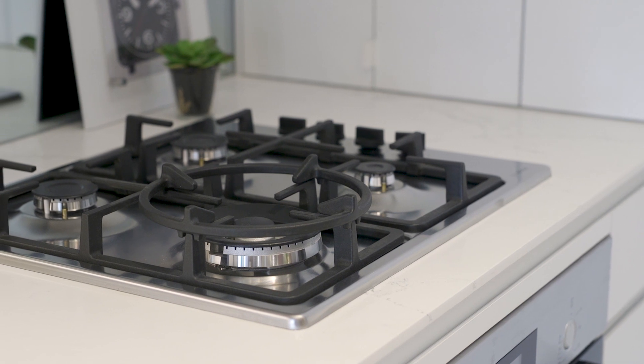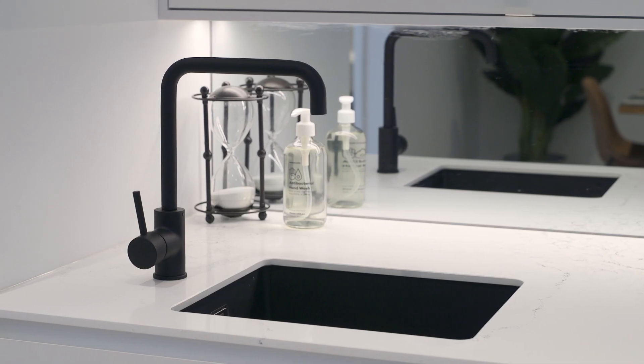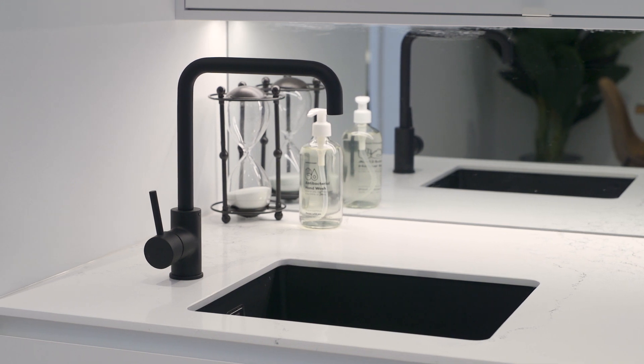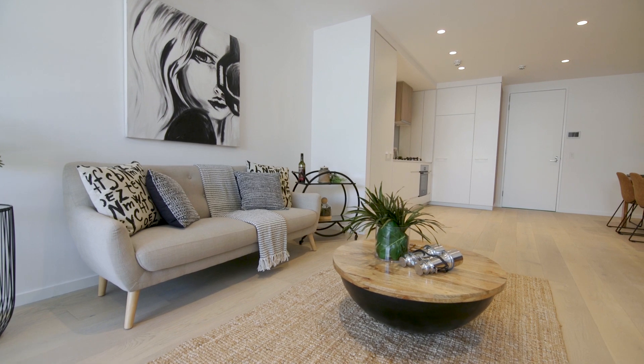Mirror splashbacks, integrated appliances, and four-burner gas hobs can be found in all kitchens. Matte black tapware and minimalist sinks add a sense of timeless modernity.